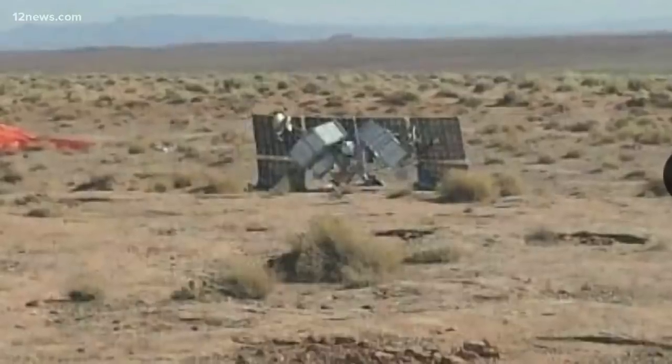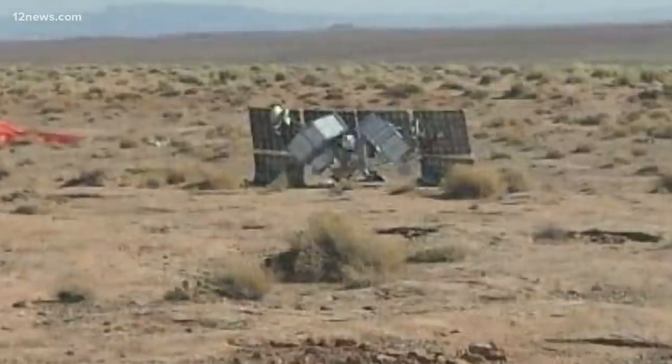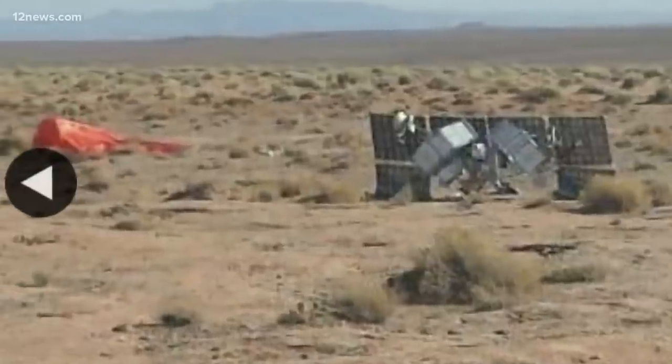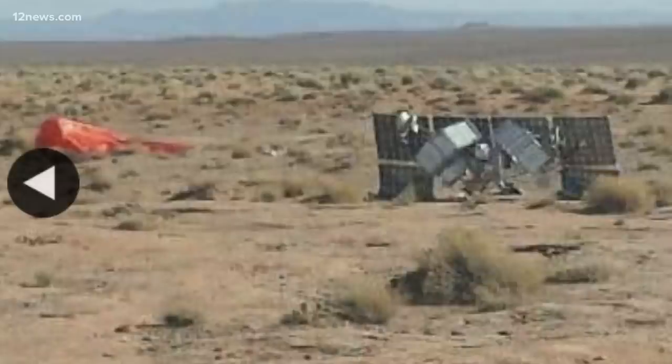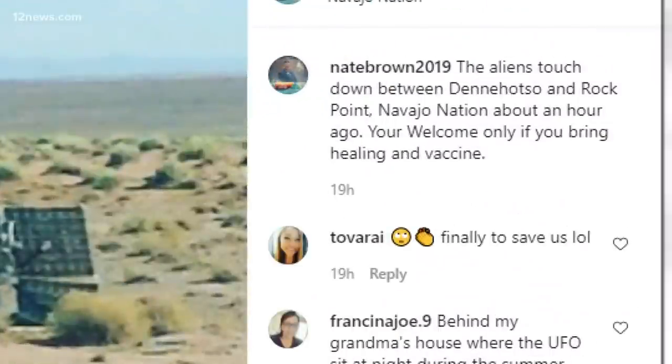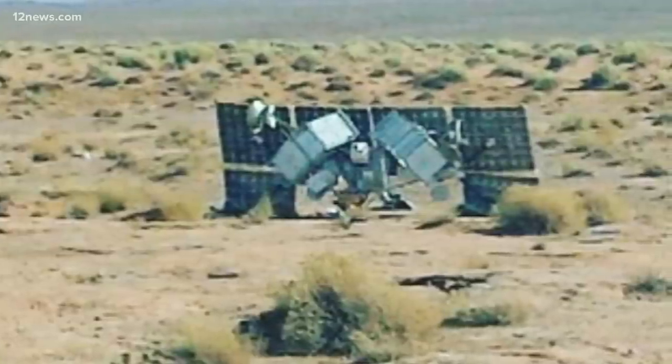A bunch of solar panels, some electronic hardware, looking very much out of this world. Navajo Council delegate Nate Brown shared the photo, joking that if it was aliens, they should bring a COVID vaccine with them. But the most likely explanation is probably a lot more boring and does not include a cure for COVID.